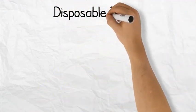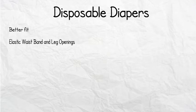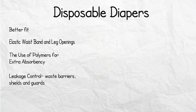Fast forward 67 years and there have been many technological advancements in the disposable diaper industry. Disposable diapers now have a much better fit, with elastic waistbands and leg openings. They use polymers for extra absorbency and have leakage control features such as waist barriers, shields, and guards.